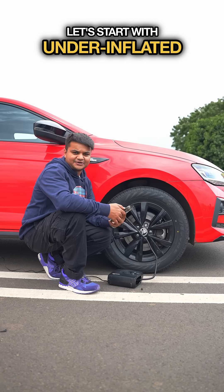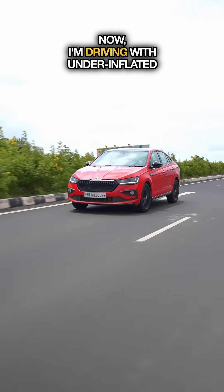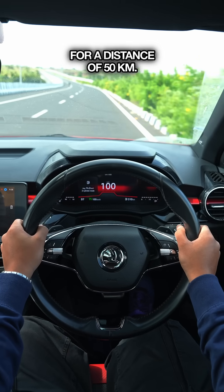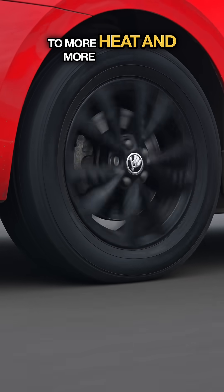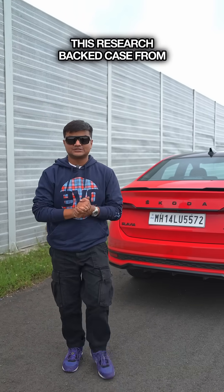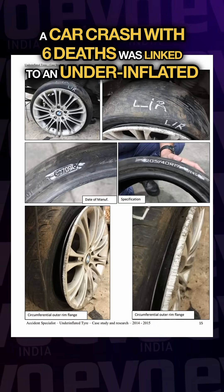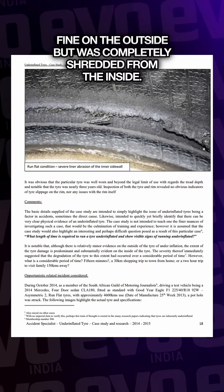Let's start with under-inflated tyres with a drop in pressure by 10 psi. I'm driving with under-inflated tyres at 100 kilometres per hour for a distance of 50 kilometres. Lower pressure equals more flex, more flex equals more heat, and more heat equals tyre failure. This research-backed case from South Africa proves it too — a car crash with 6 deaths was linked to an under-inflated tyre that looked fine on the outside but was completely shredded from the inside.